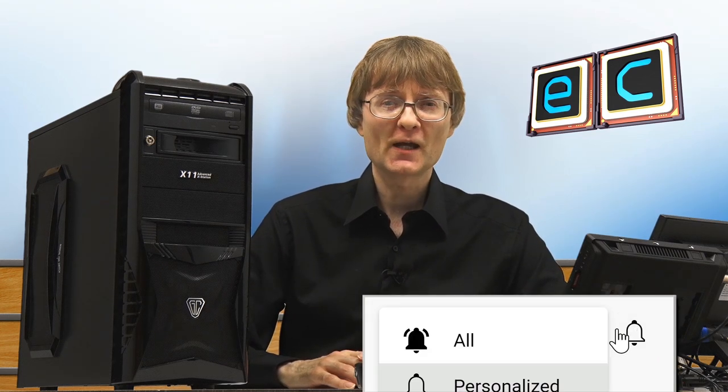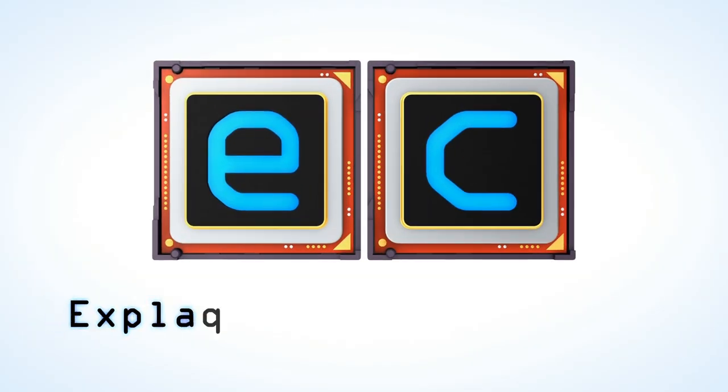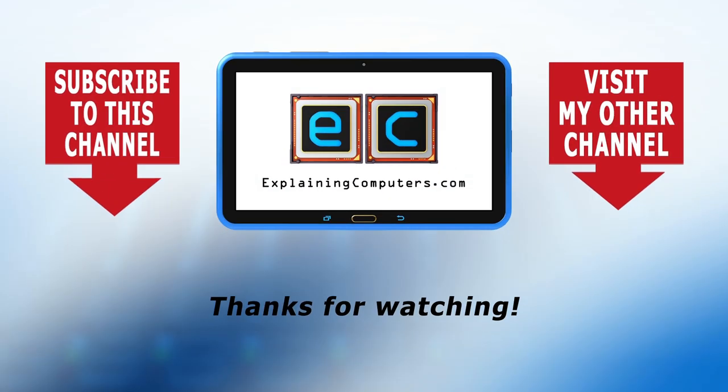That's it for another video. If you've enjoyed what you've seen please press the like button, and if you haven't subscribed please subscribe. I hope to talk to you again very soon.